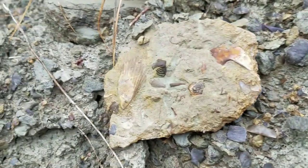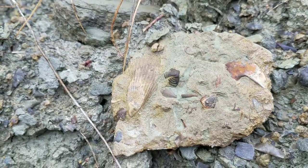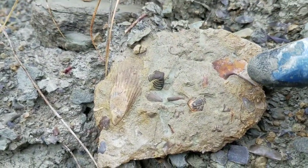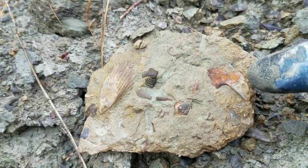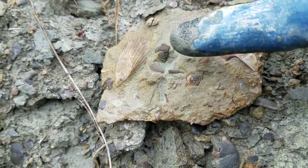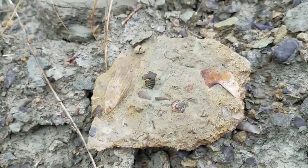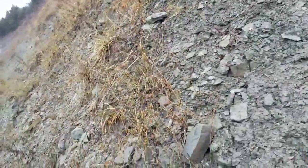Here's a neat little chunk — it's got a couple of little Flexicalymene trilobite tails, a little plesiopod there on the left, and to the right is part of a hypostome, which is the mouth plate of a big Isotelus trilobite. So this trilobite would have been pretty big. These are the little tail sections of some small flexis, and then there's that plesiopod. That one's pretty neat.